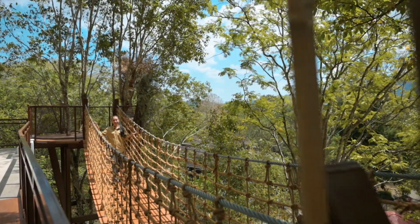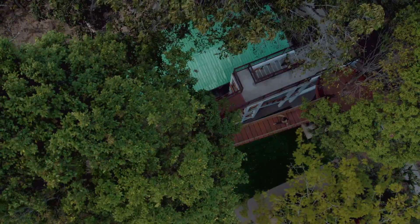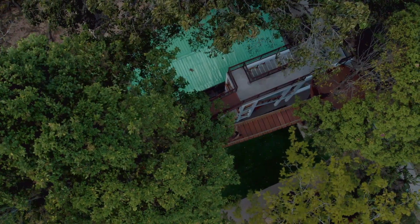The Tritopia lookout points are actually connected by a suspension bridge, just to add a bit of adventure for you thrill seekers.